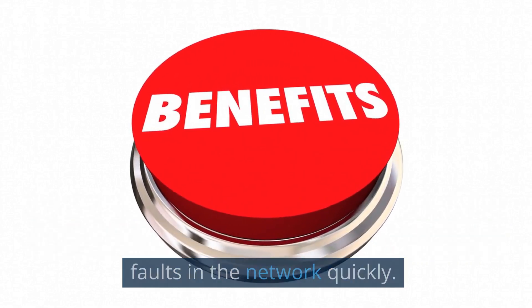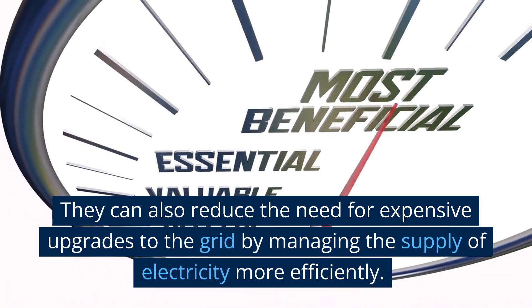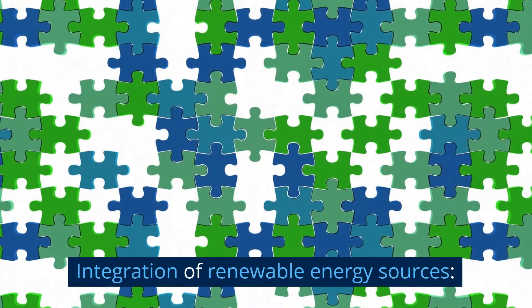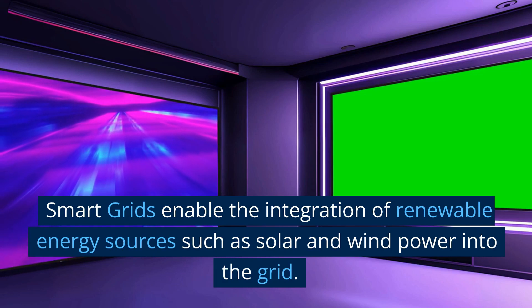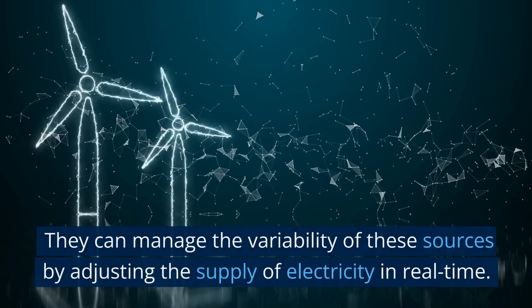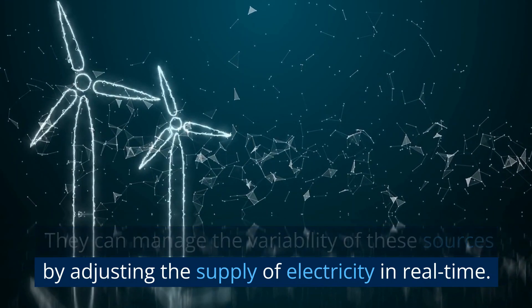Benefits of smart grids: Improved reliability and efficiency — smart grids can prevent blackouts by detecting and responding to faults in the network quickly. They can also reduce the need for expensive upgrades to the grid by managing the supply of electricity more efficiently. Smart grids also enable the integration of renewable energy sources such as solar and wind power, managing their variability by adjusting the supply of electricity in real time.